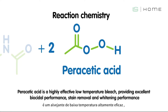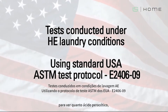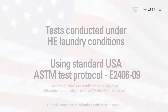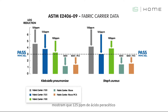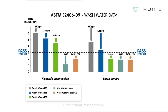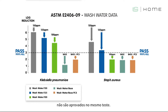Peracetic acid is a highly effective low-temperature bleach providing excellent biocidal performance. We conducted laboratory tests in the US to see how much peracetic acid would need to be generated from TAED in order to control microbial buildup. Test results showed that 125 ppm of peracetic acid is capable of delivering a log three reduction in bacterial numbers on contaminated fabrics and in the wash water. Importantly, testing showed that the base detergent alone and the base detergent plus percarbonate does not deliver the same result.